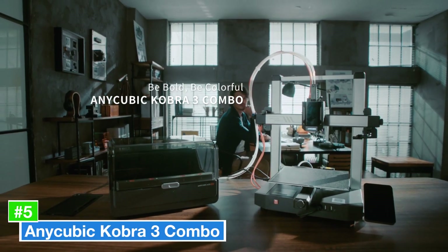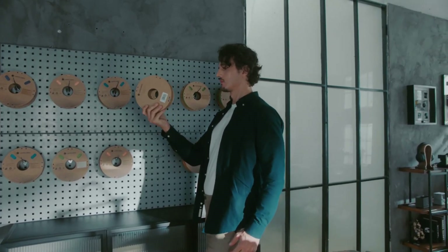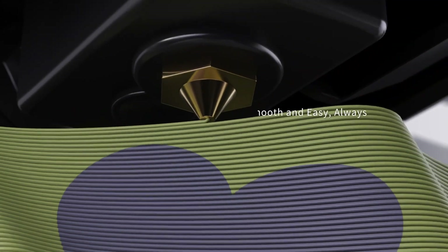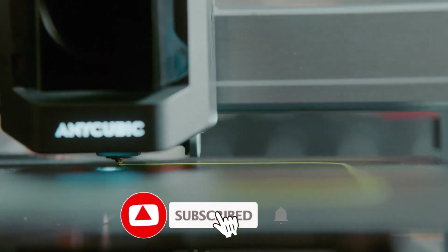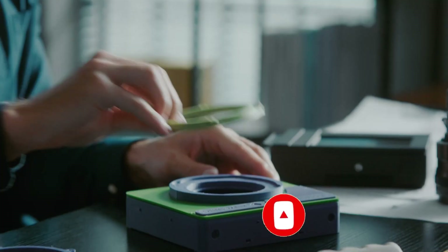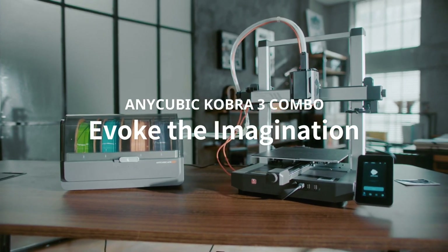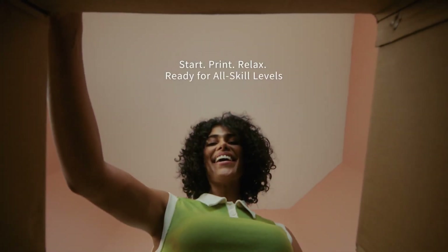Number 5: Anycubic Cobra 3-Combo is a versatile 3D printing solution that stands out for its user-friendly features and impressive performance. Designed for both beginners and seasoned enthusiasts, this printer offers a seamless experience right out of the box. With its robust build quality and intuitive assembly process, users can quickly set up and begin creating their designs. One of the standout features is its large print volume, allowing for the production of substantial, intricate models or multiple smaller items in a single print session.